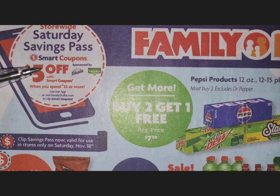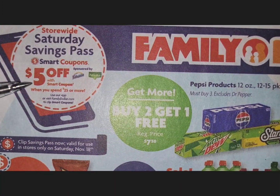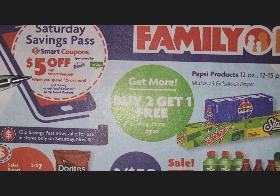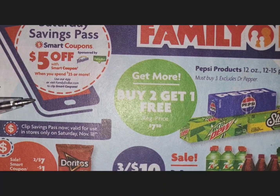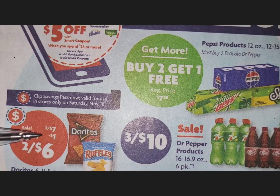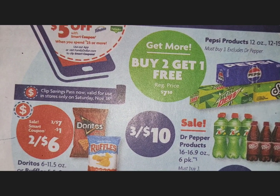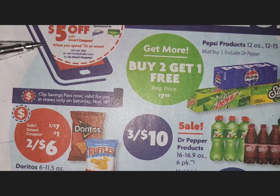Just like with Dollar General, they have a $5 off $25 coupon for those who shop on Saturdays. Make sure your subtotal equals $25 or more and $5 will come off. You can combine it with the coupons on the app — they don't really work with paper coupons, so just stay with all the coupons that are on the app to prevent confusion.